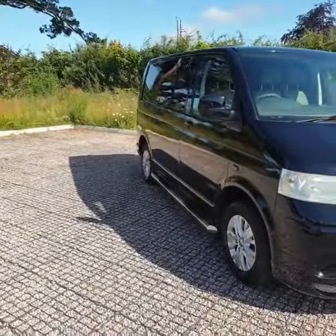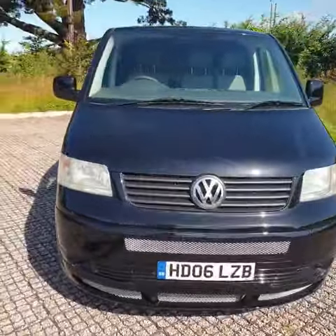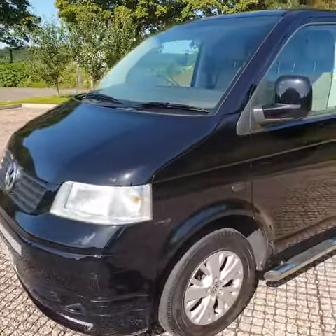Hello there, welcome to Vine Autos. This is a VW Transporter T5, a T28 with the 102 brake horsepower engine.